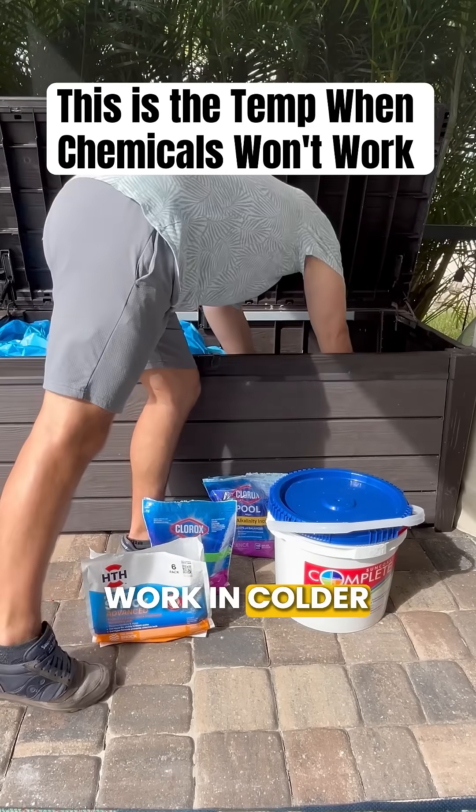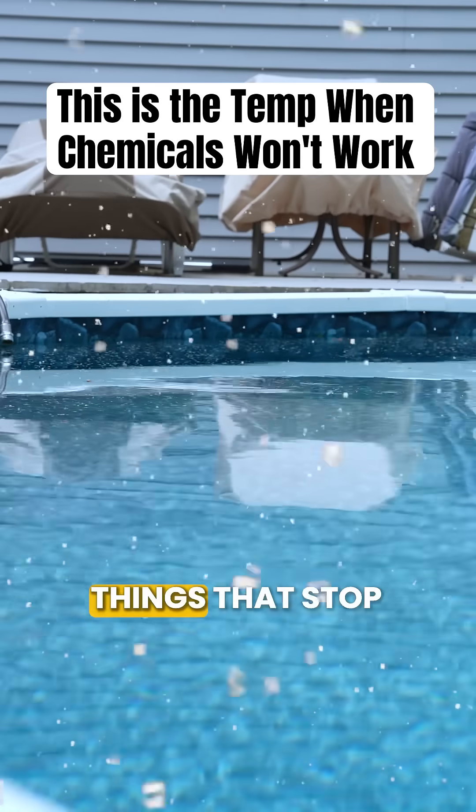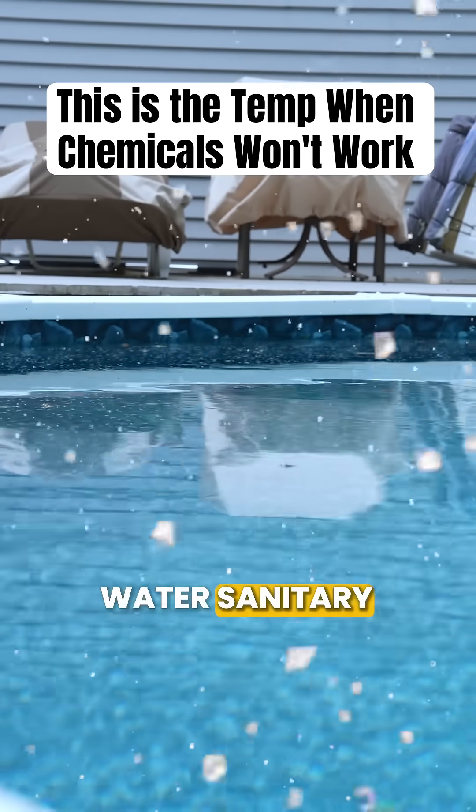Your pool chemicals and equipment won't work in colder temperatures. So if your pool water is chilly, here are three things that stop working and what to do to help keep your water sanitary.